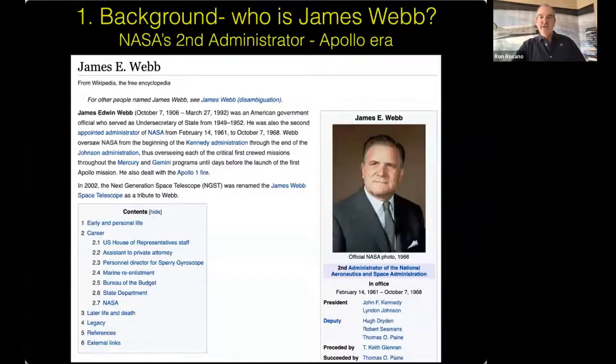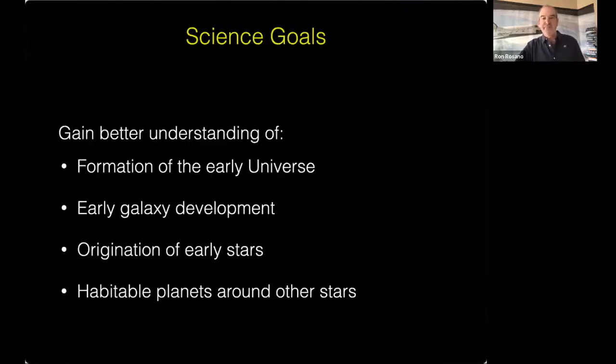Who was James Webb? He was NASA's second administrator. He served under the Kennedy and Johnson administrations and oversaw the Apollo program for NASA — of course a great success. He was recognized for coordinating and overseeing that work by having the telescope named after him.